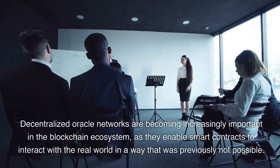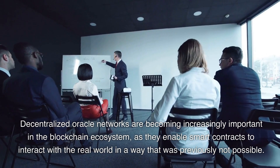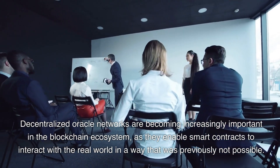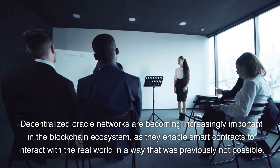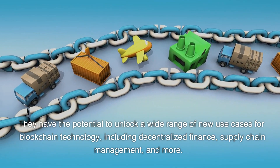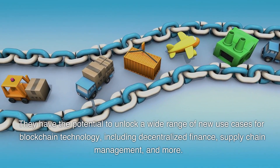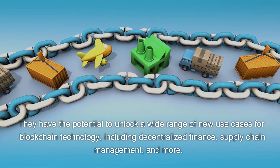Decentralized oracle networks are becoming increasingly important in the blockchain ecosystem, as they enable smart contracts to interact with the real world in a way that was previously not possible. They have the potential to unlock a wide range of new use cases for blockchain technology, including decentralized finance, supply chain management, and more.